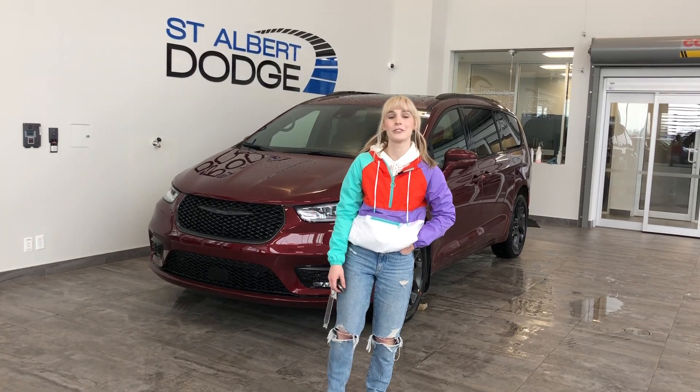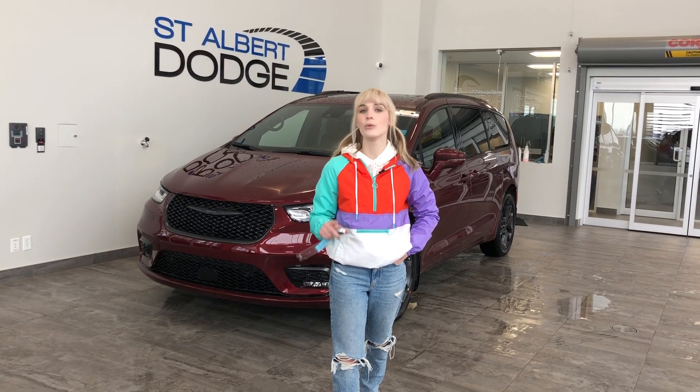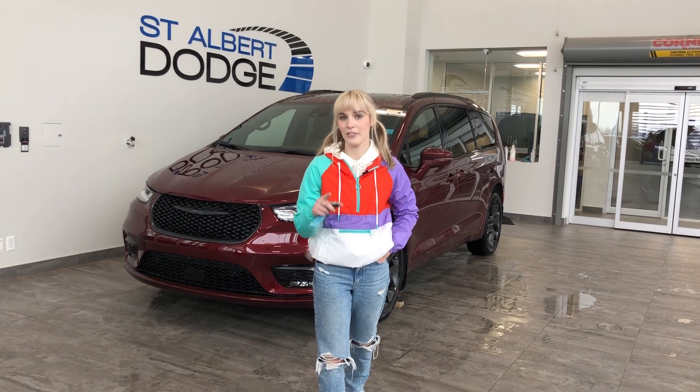Hi guys, Kennedy here from St. Albert Dodge, showcasing this beautiful 2022 Chrysler Pacifica Limited.